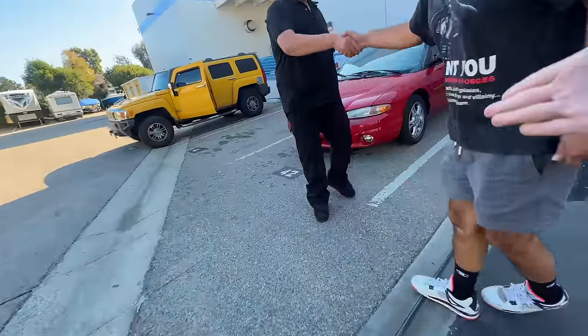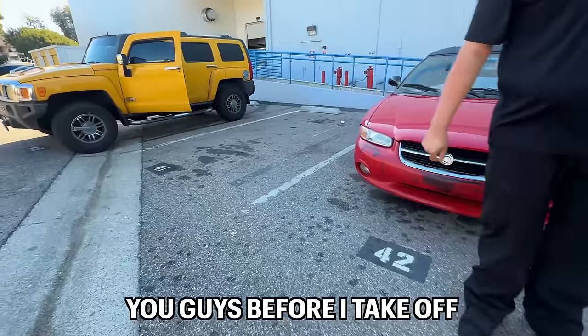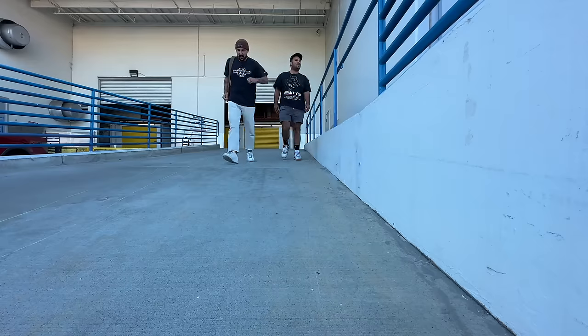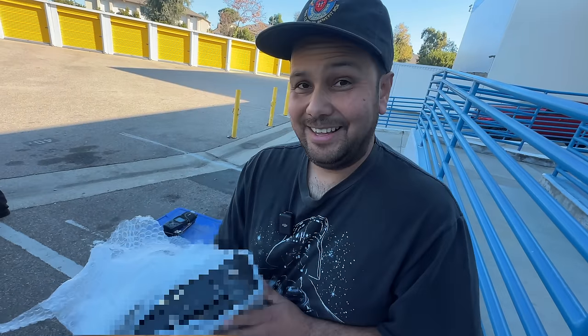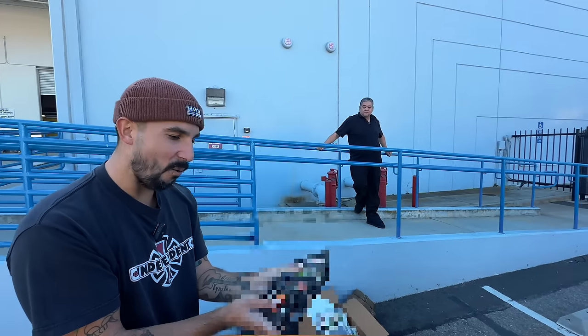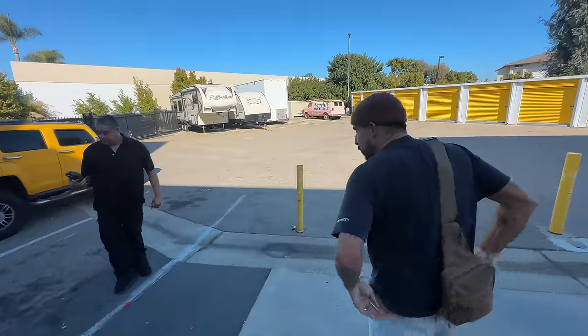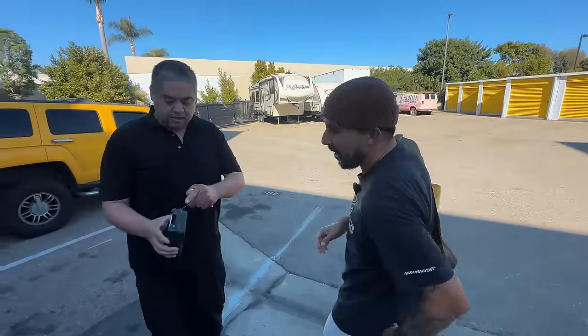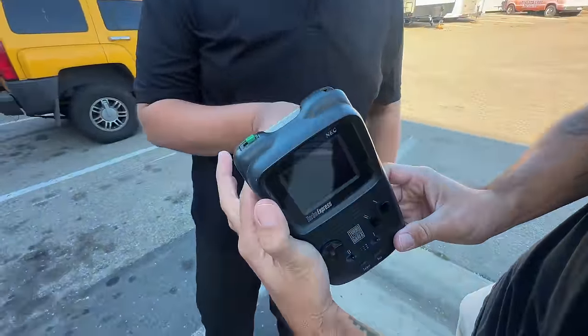Thank you sir, I appreciate it, Ricky. So someone reached out to me recently and told me they have a storage unit filled with some stuff — maybe some stuff we would like. Ladies and gentlemen, today we're going to find some things. Stick around — we haven't even gotten to the storage unit yet and he pulled out a Turbo Express — no scratch, no nothing!